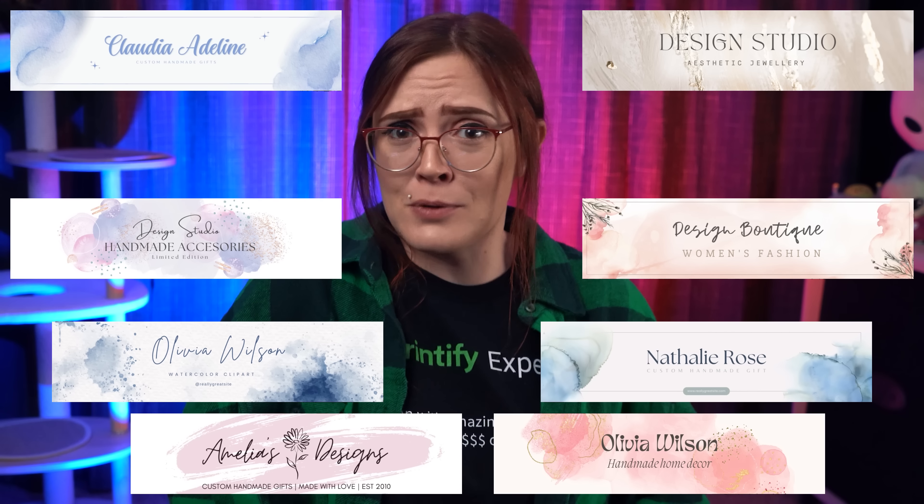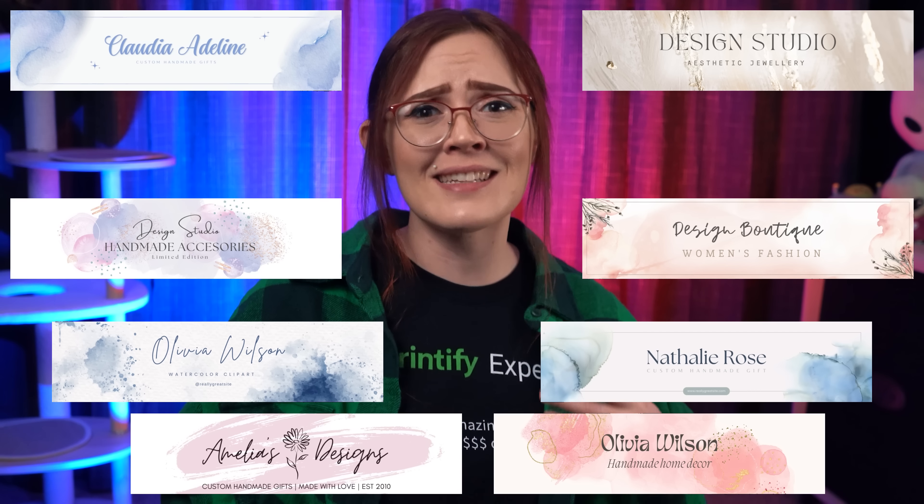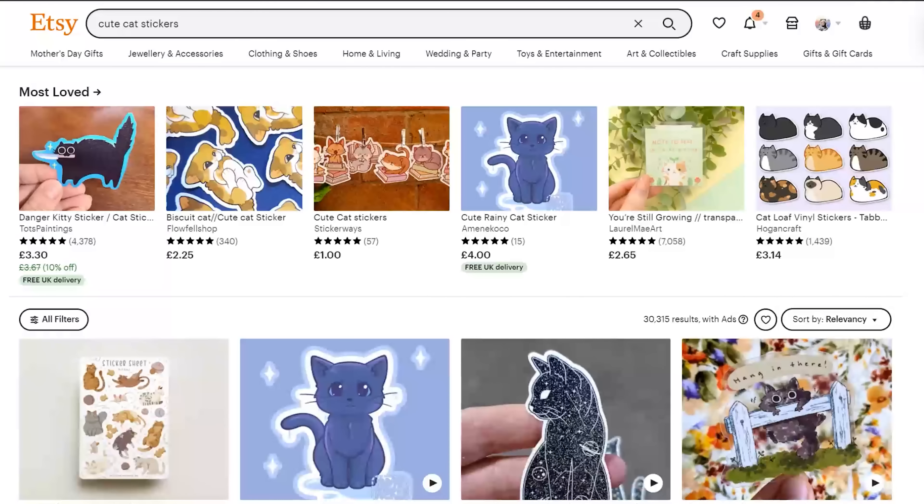Because let's be real, how many shops have you seen with branding that looks almost identical to this? The branding is objectively good, but it's camouflage next to every other shop that looks exactly the same and is likely selling the same types of items.